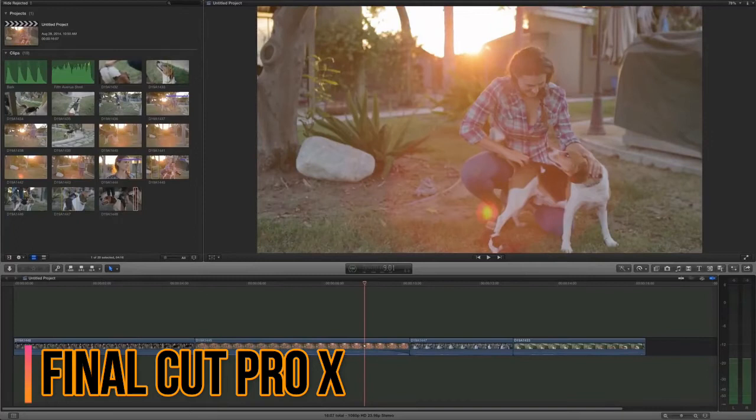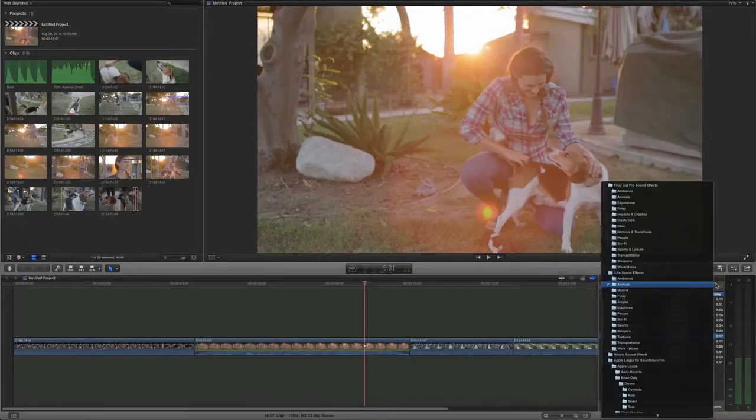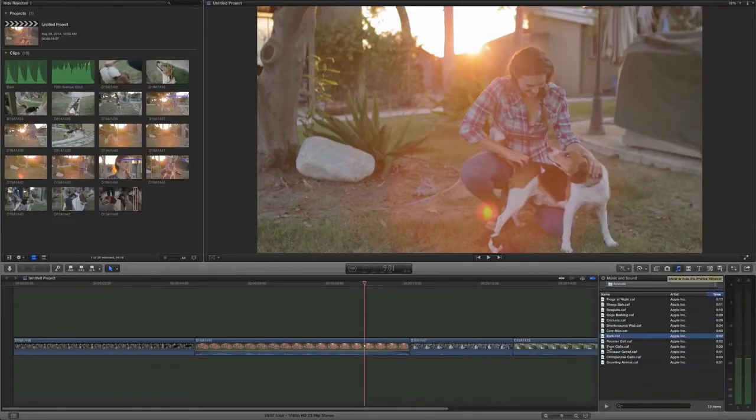Final Cut Pro is a revolutionary app for creating, editing and producing the highest quality video. Final Cut Pro combines high performance digital editing and native support with easy-to-use and time-saving features that let you focus on storytelling.